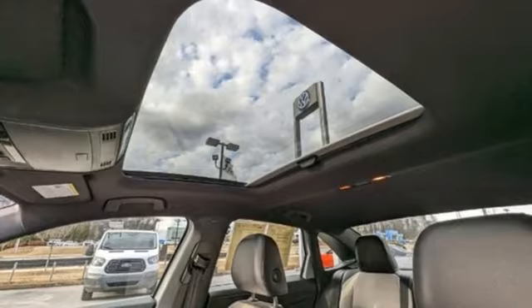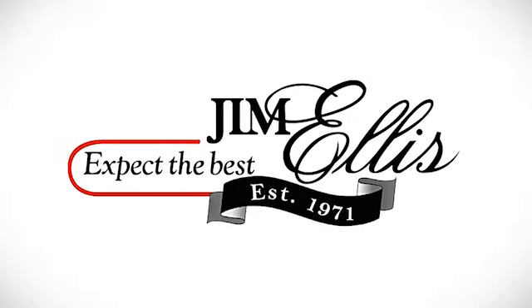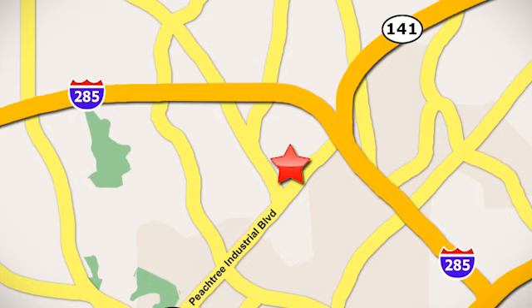See it for yourself when you take it for a test drive. Contact Jim Ellis Volkswagen of Atlanta today, or stop on by — we're conveniently located inside I-285 on Peachtree Industrial.